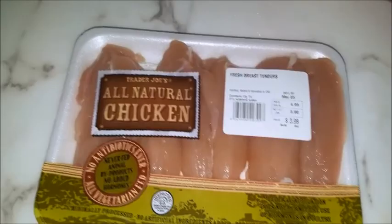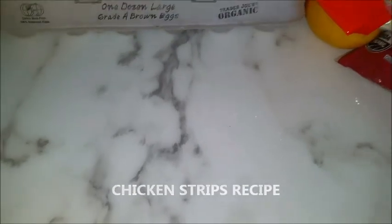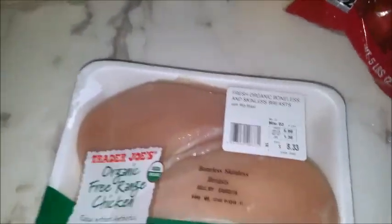Got chicken strips. Gonna make Parmesan chicken strips. I have a video if you need it, I'm gonna leave it in the link below. I got chicken breast — gonna make something from that.